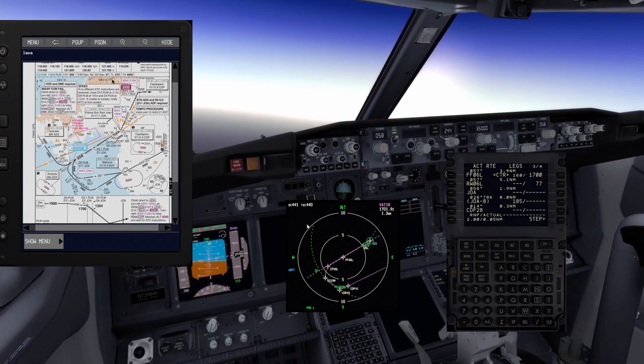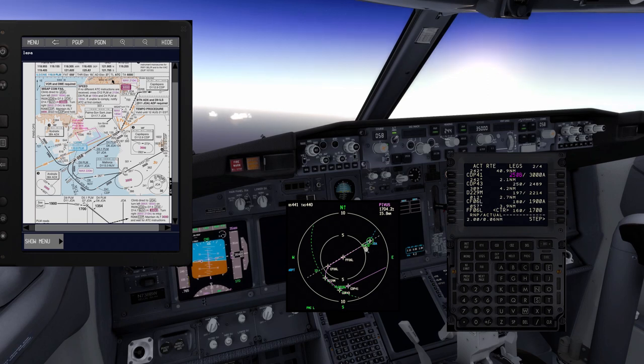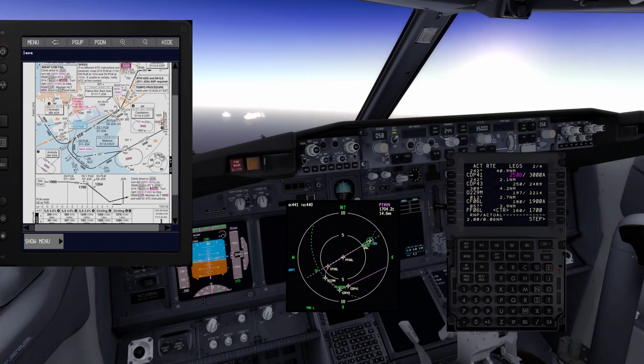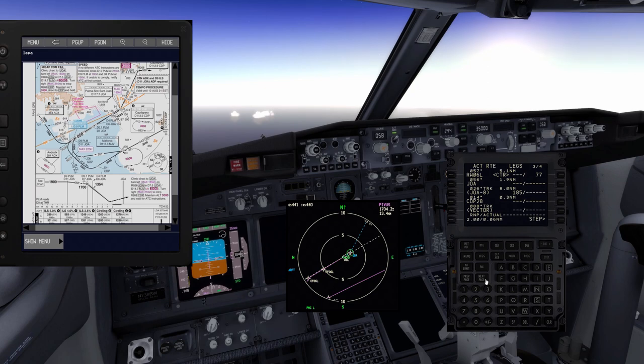Juliet Oscar Alpha is about 5.1 to 5.9 nautical miles from the runway. I know it's 5 nautical miles because the center point and the 5 NM ring on the display confirm it. In case of a go-around: climb direct to Juliet Oscar Alpha on 117.7. Maximum 185 knots on the go-around. I set Juliet Oscar Alpha 117.7 on the standby NAV as the go-around reference.